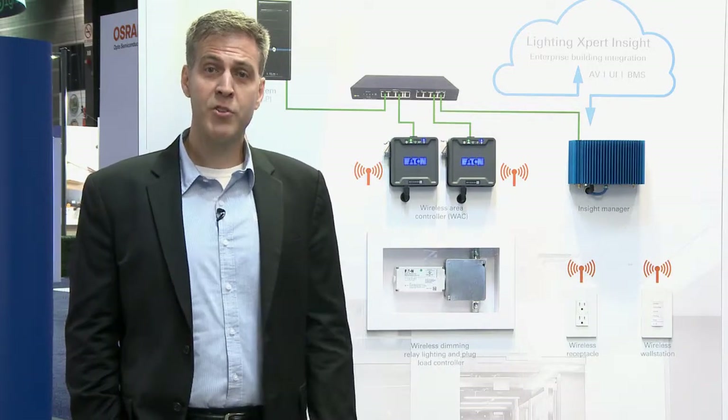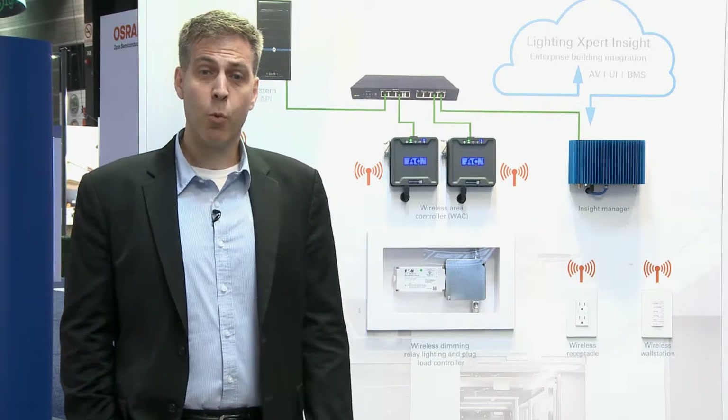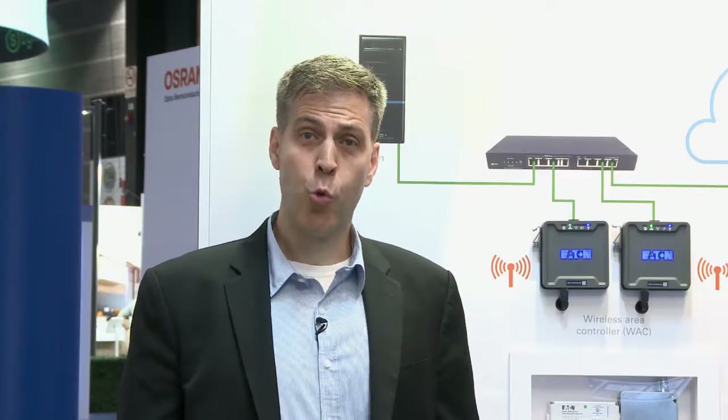Some of the new hardware we've launched this year includes the capability for open-loop daylighting through ceiling sensors. We're also launching a 347-volt dimming switch pack for our Canadian customers, and bringing out a new 20-amp switch receptacle in response to the 15-amp receptacle we launched last year, again listening to the voice of our customers who are asking for improvements and new features.